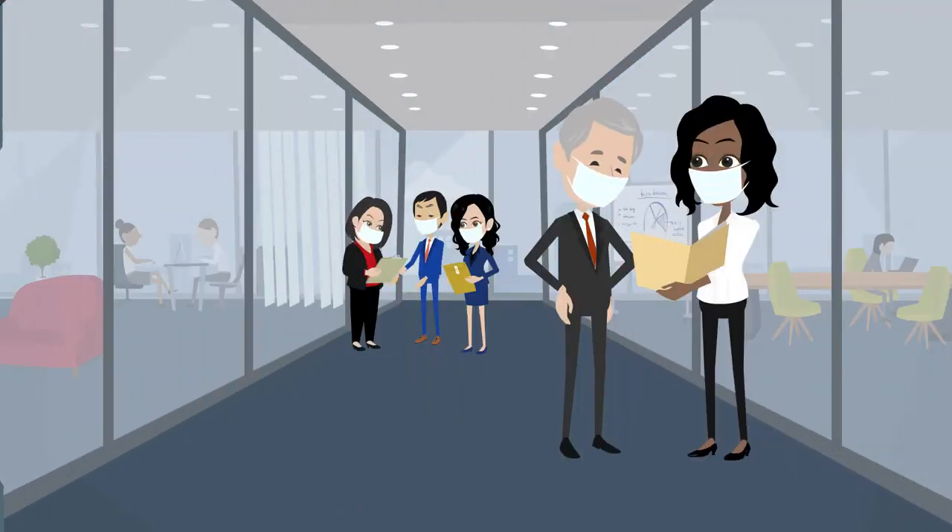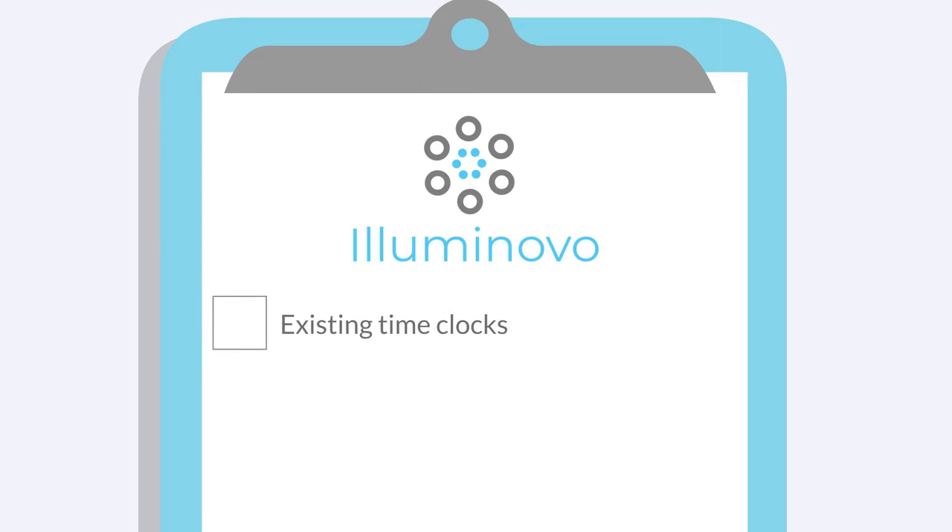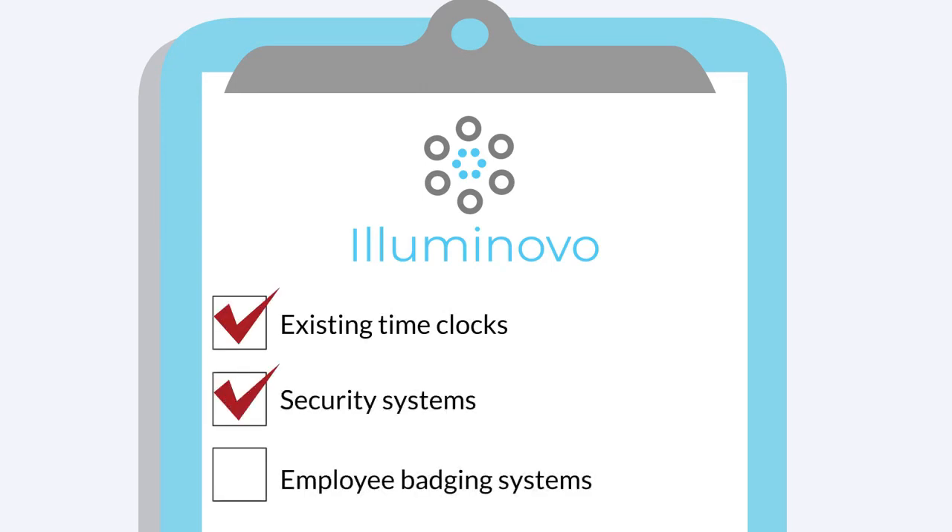Thermoscreen easily integrates with existing door locks and security functions and has an API for more complex integrations with existing time clocks, security systems, employee badging systems, and more.